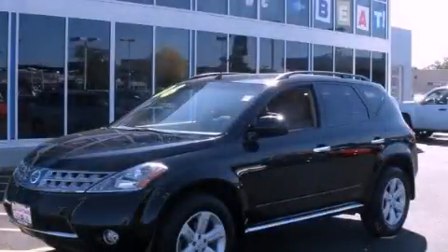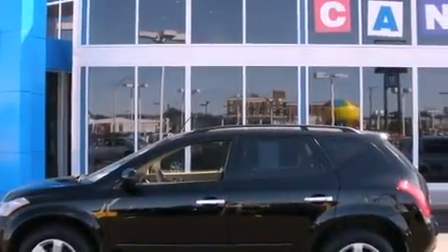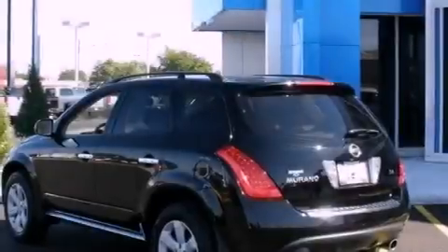This is a 2006 Nissan Murano, a car-like ride in space like an SUV. It has a 3.5-liter six-cylinder engine and an automatic transmission.